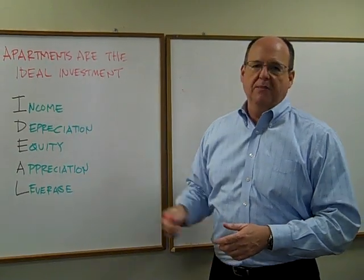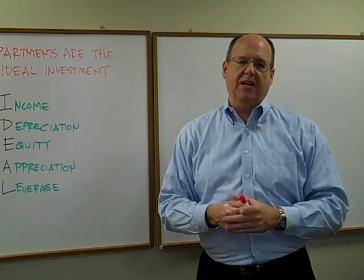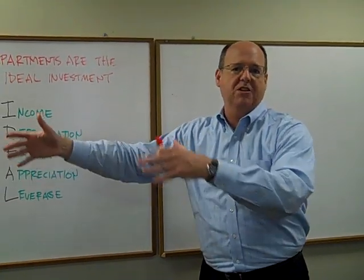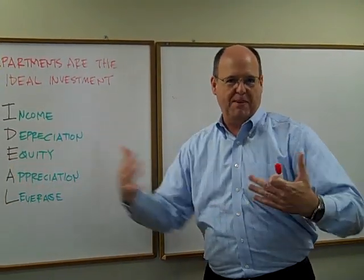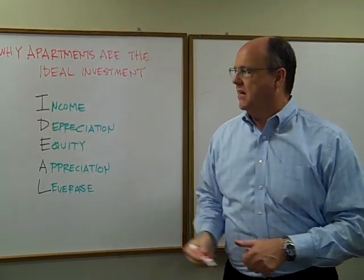By income, what do I mean? We want an investment that provides passive income — and obviously that's the rent revenue that comes in on our buildings that are being managed by others, because that's where the passive income comes in. And certainly apartments have that: passive income.